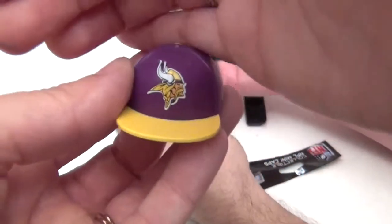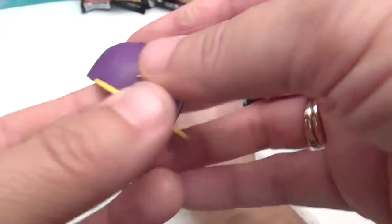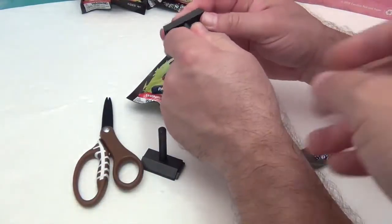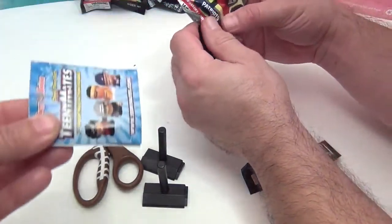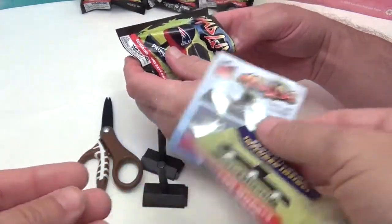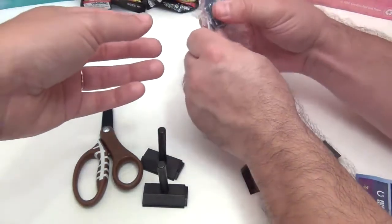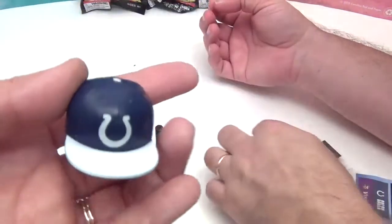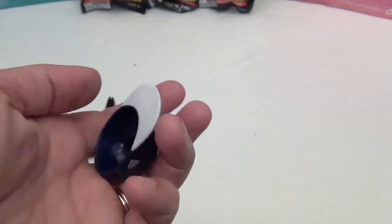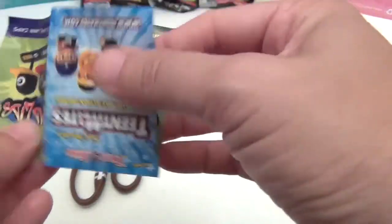We got the Minnesota Vikings! There are two caps in here. They're a thin, hard plastic with the team logo. You have to put stickers on the display. We also got the Colts — one of our special assistants was on the Colts rec league last year. These are $3.99 for two caps and two displays in the package.